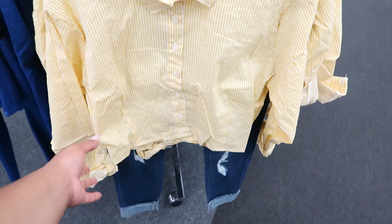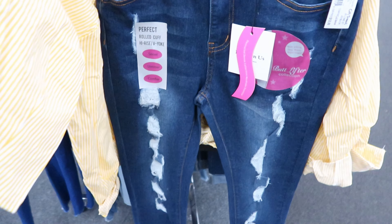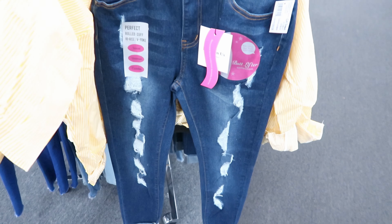This shirt right here is by Icky and Me, it is $9.99. It is a crop top, it has a tie detailing in the back, it has an open back, and it is a long sleeve but you can roll the sleeves up.